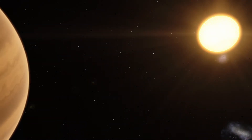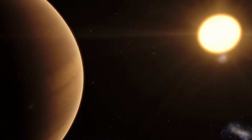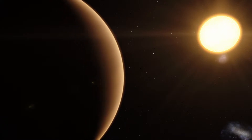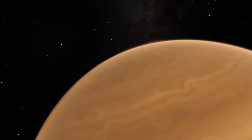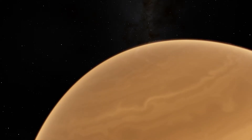Gliese 436 b, or the planet of burning ice, is known to literally be a planet coated by flaming ice. Although it's 822 degrees Fahrenheit on this exoplanet, its watery surface doesn't evaporate.